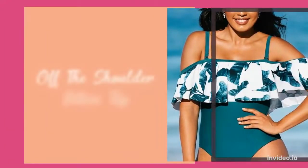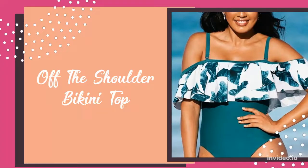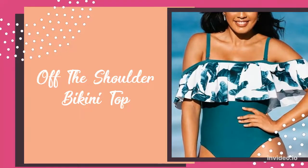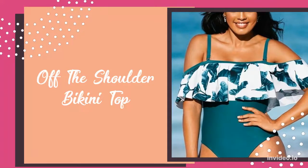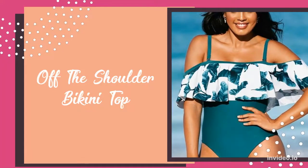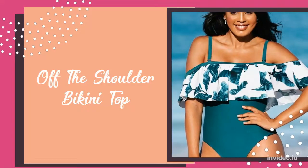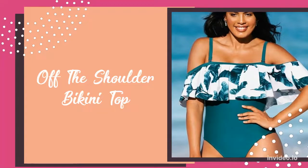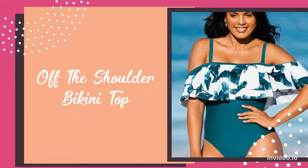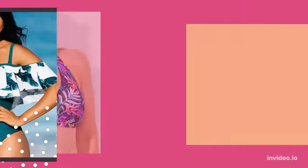The first option is an off-the-shoulder bikini top. Since the pear-shaped body has narrow shoulders, it's critical to choose necklines that go horizontal. Off-the-shoulder bikini tops create a very flattering horizontal line across your shoulders, creating the illusion of a wider top, which will balance out your wider body.